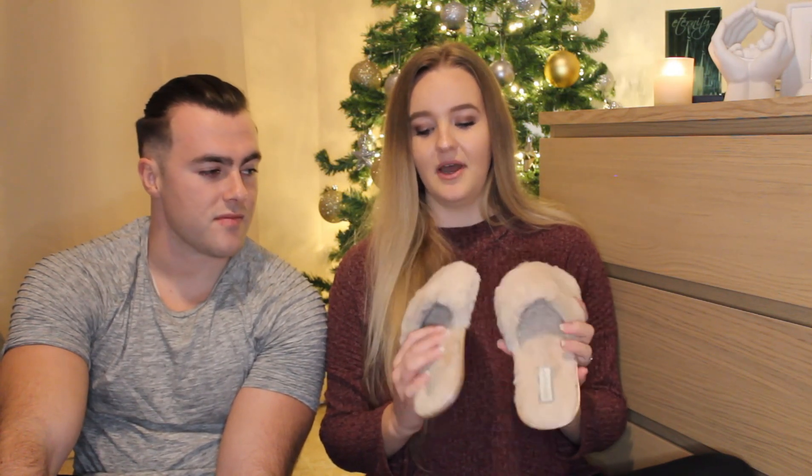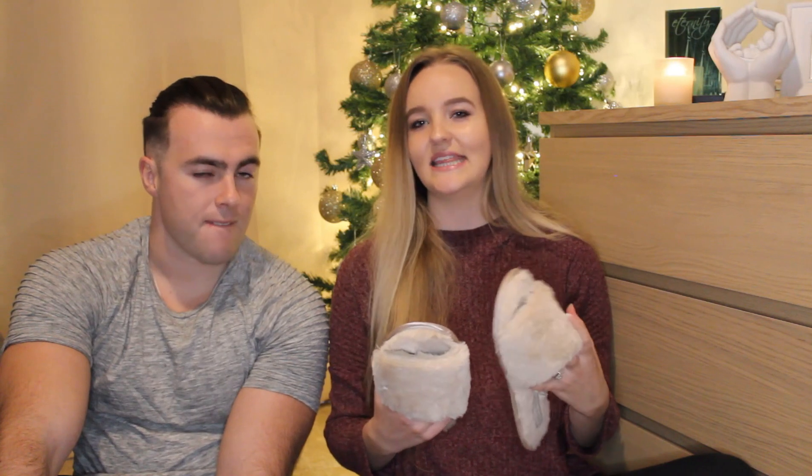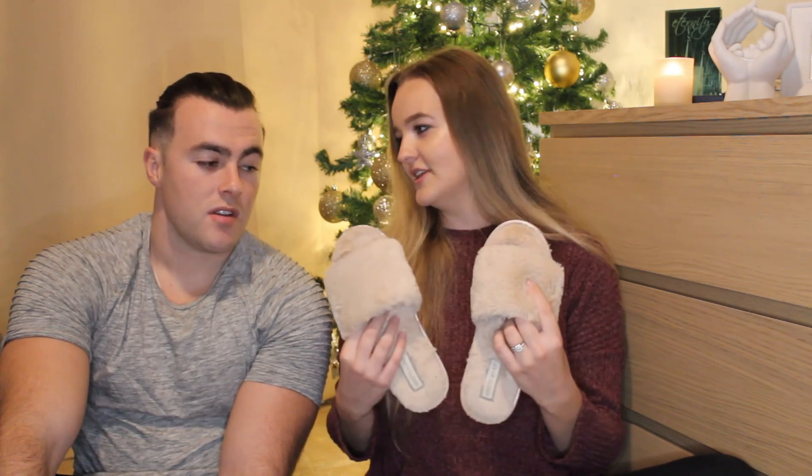I also brought a pair of slippers because I wanted to be comfy and didn't want to be walking around in just socks or barefoot. I brought a pair with good grip, so if I was walking around with the baby I wouldn't slip. It's just something you need to think about — you don't want to be in fluffy socks slipping around. Having a pair of these is really useful for both of you.